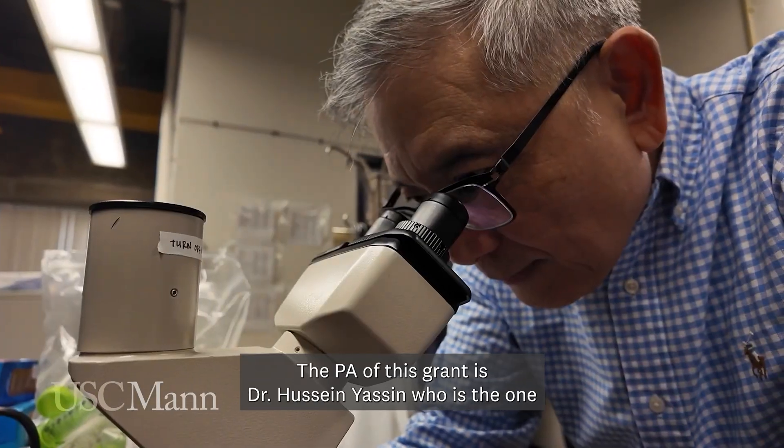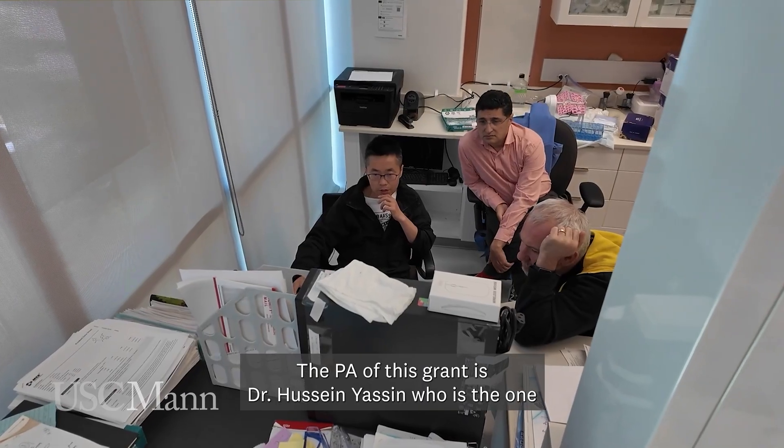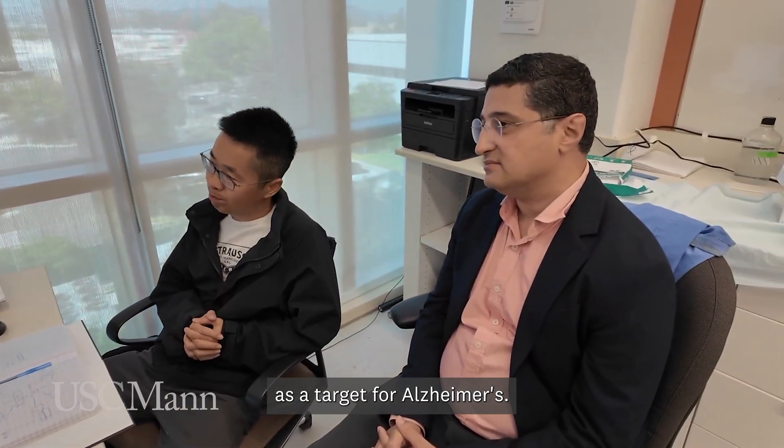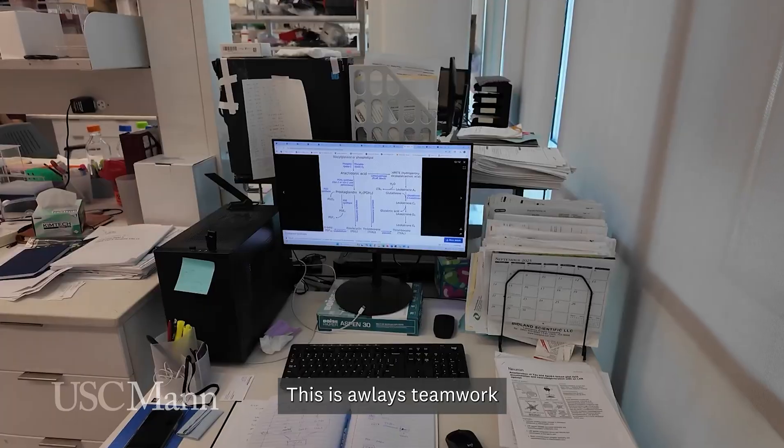The PI of this grant is Dr. Hussain Yasin, who is the one who found out that CPLA-2 is a target for Alzheimer's. This is always a teamwork effort.